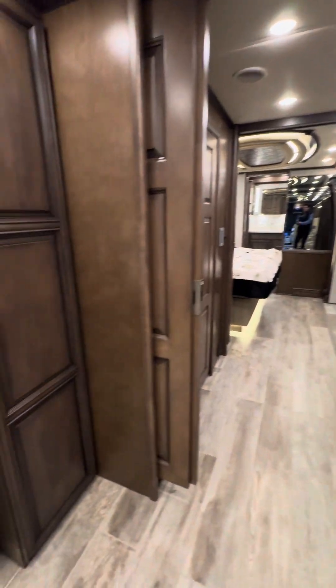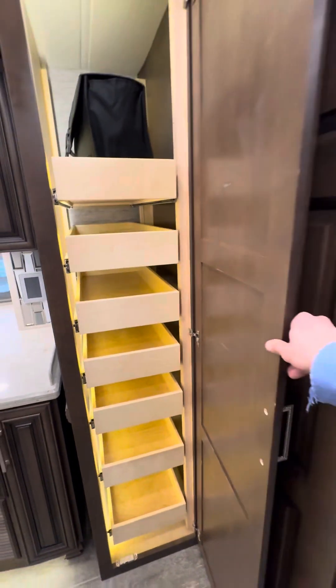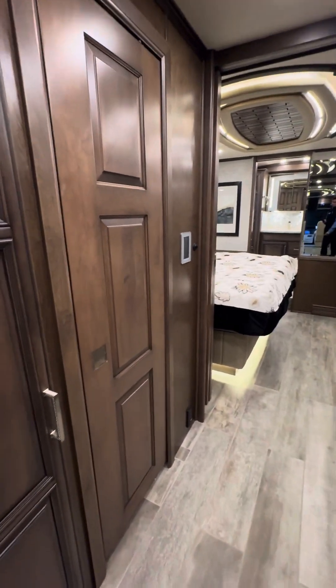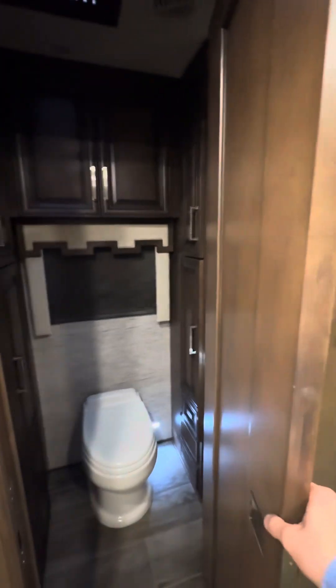Back here you've got your pantry. You've got all digital control panels on this coach, and your owner's manual right there. Newmar is known for their craftsmanship — their Amish hand work, hand-built, real wood, hand-laid.